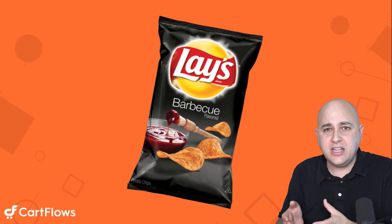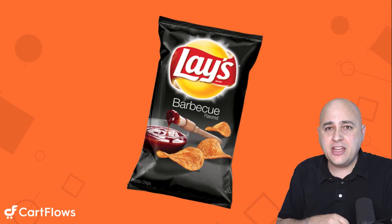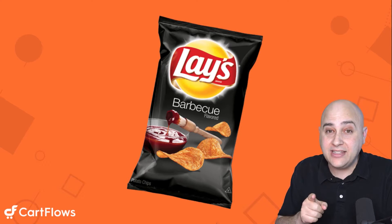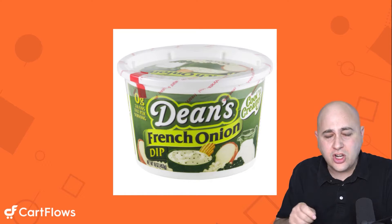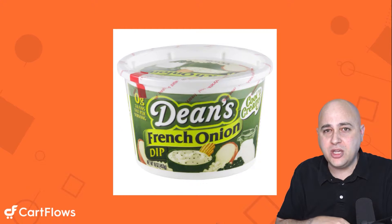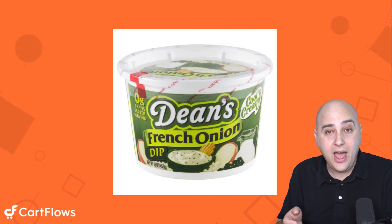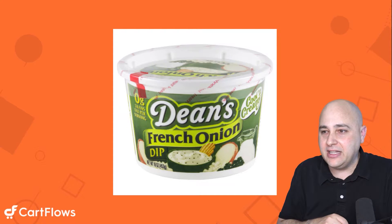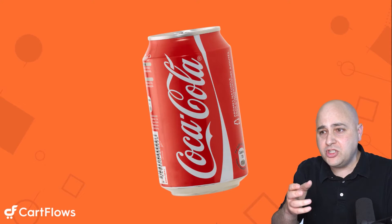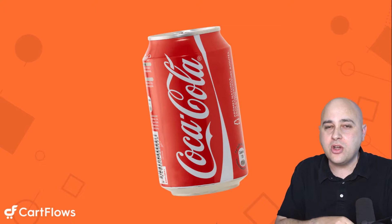But if you own that vending machine, what if there was a different vending machine that after someone purchased that bag of chips said, 'You know what would go great with that bag of chips? This delicious dip — it's just going to go fantastic with those chips.' Some people are going to say that's a great idea. Others say no thanks. And then what if after the dip, the vending machine said, 'You're going to need a refreshing drink — here is a Coca-Cola.'